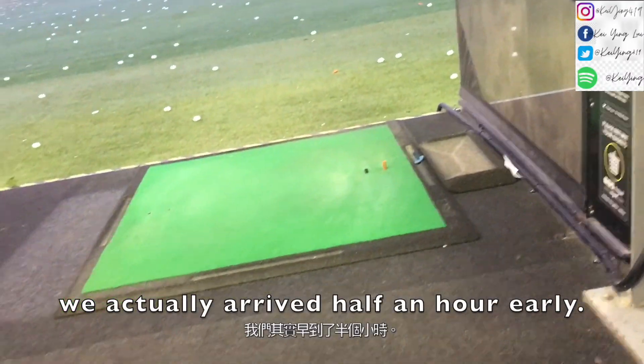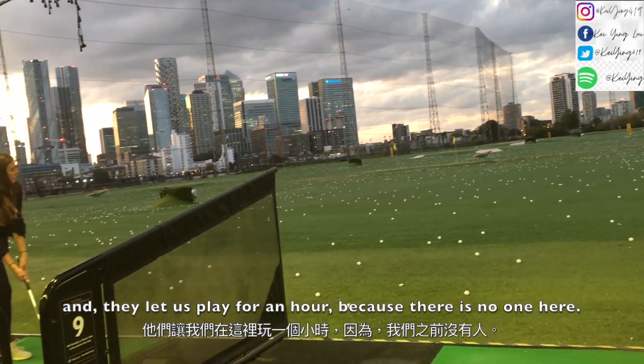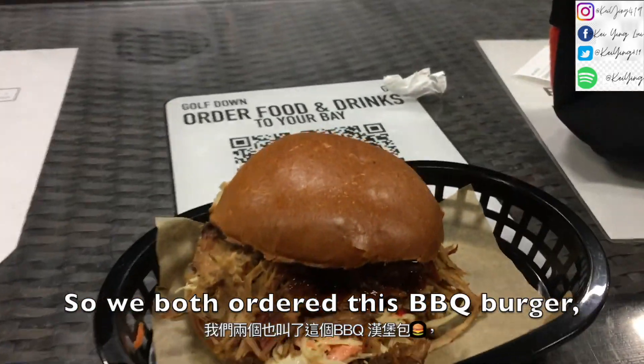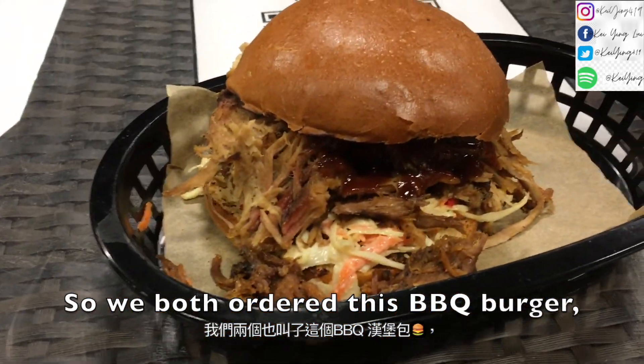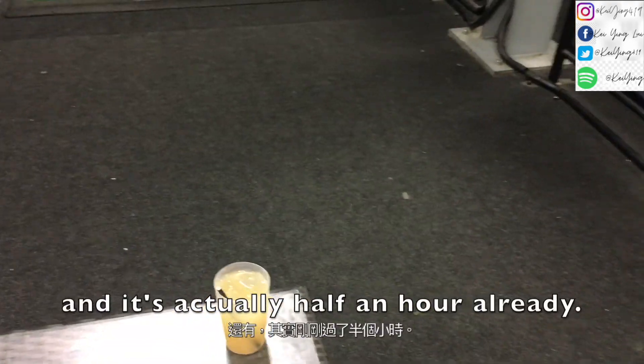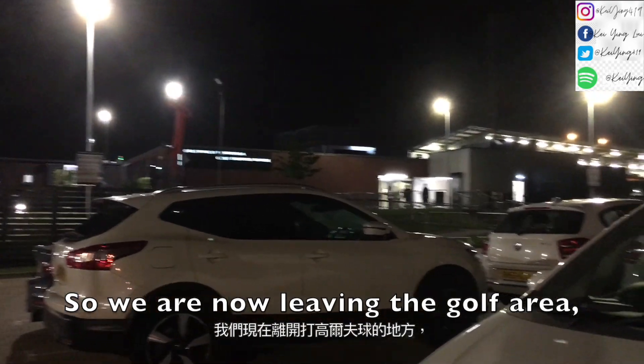We actually arrived half an hour early, and they let us play for an hour because there was no one here. We both ordered these cute burgers and they ordered an apple pie. We are now leaving the golf area.